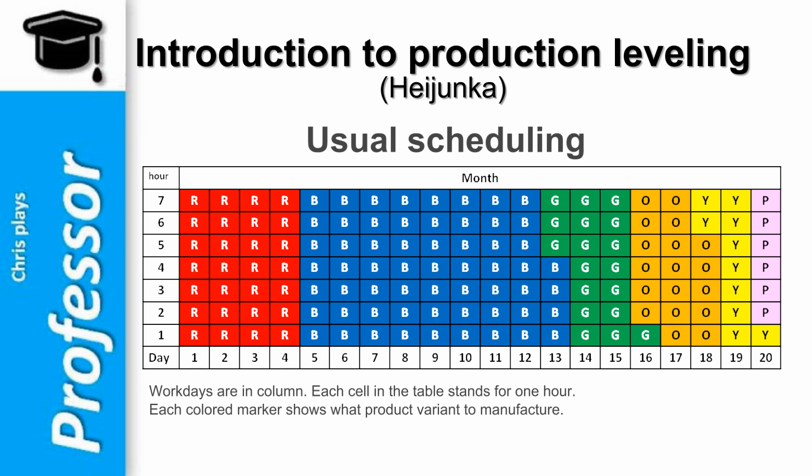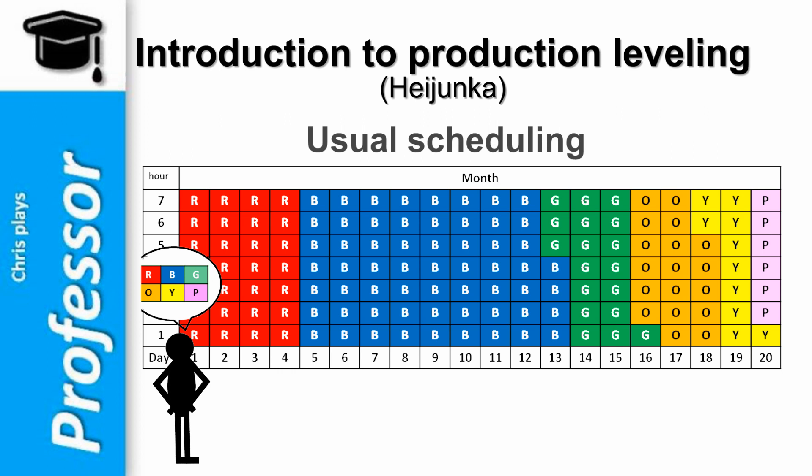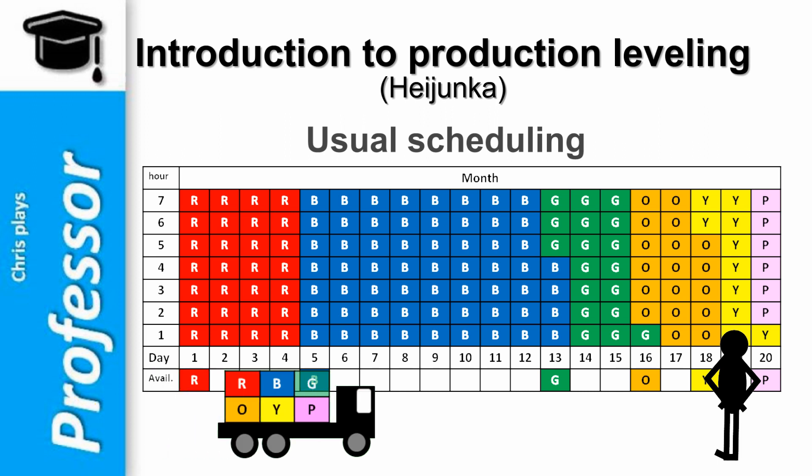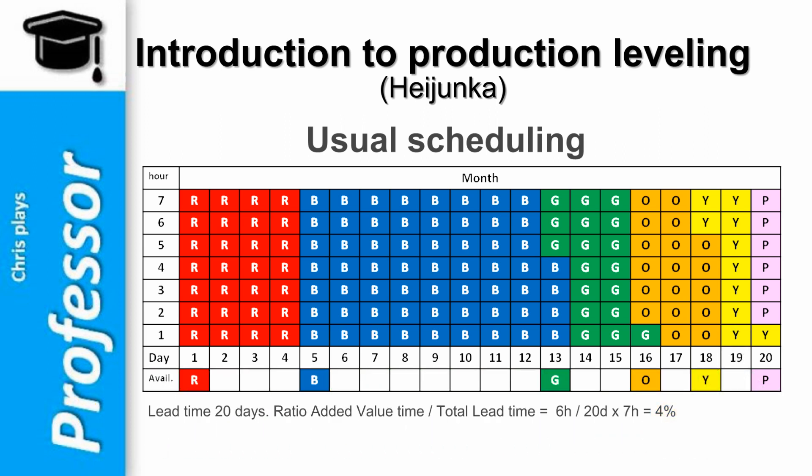Work days are in columns. Each cell in the table stands for 1 hour. Each color marker shows what product variant to manufacture and at what time of the day. If one customer wants a unit of each product and places an order the first day of the month, he or she will have to wait till the end of the month — 20 days — before being delivered. This lead time is to be compared with the time really needed to manufacture the 6 products: 1 hour per product, so 6 hours in total. The ratio of added value time divided by total lead time is 6 hours divided by 20 days multiplied by 7 hours, which means 4%.